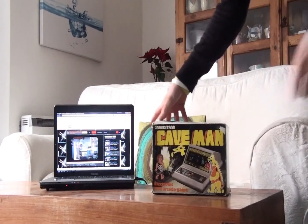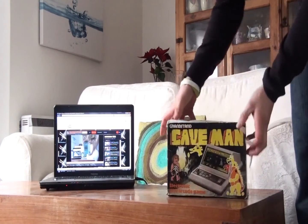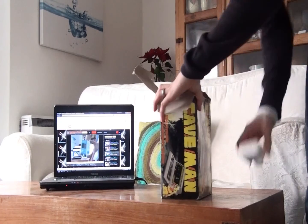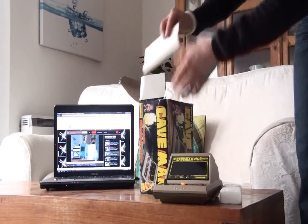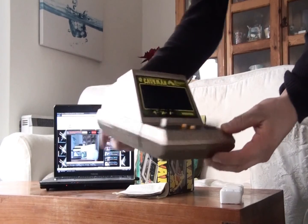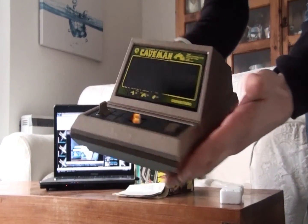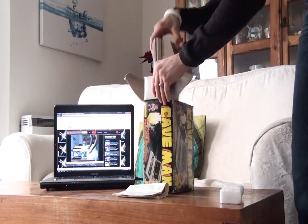Whenever I see this next item — this tabletop game — or even hear about it, it always brings a smile to my face. Grandstand's Caveman has quirky gameplay, great characters, simple controls, and will always bring a smile to your face or even make you laugh. A real must-have for any collector. You can also see a review on this great tabletop from Video Games and Consoles from the Loft, Season 2 Part 9.